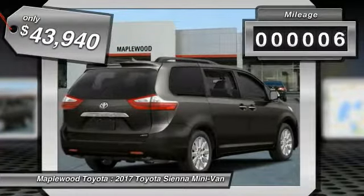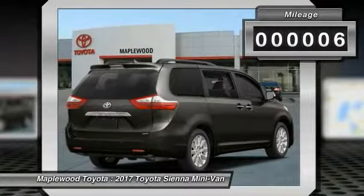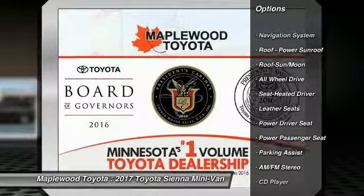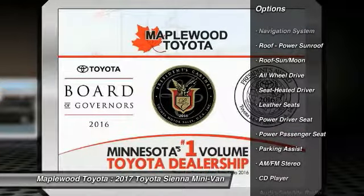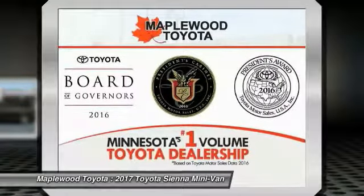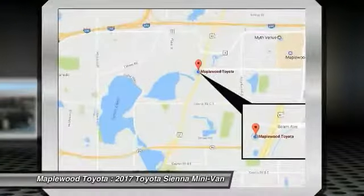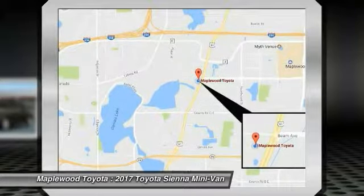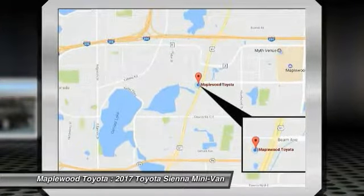This vehicle has less than 100 miles. Here are some of this vehicle's great options: power passenger seat, traction control, all-wheel drive, quad seating, navigation system, anti-lock braking system, Bluetooth wireless data link for hands-free phone, air conditioning, moonroof, and PalmLink garage door opener.